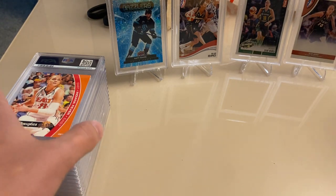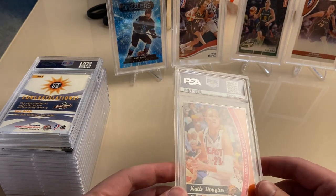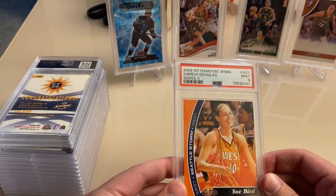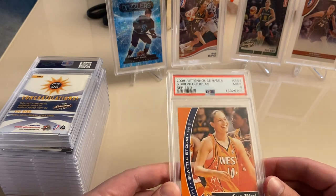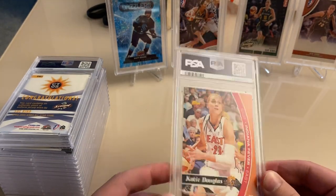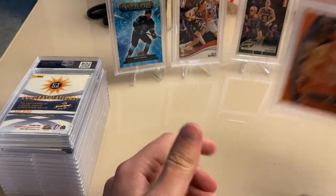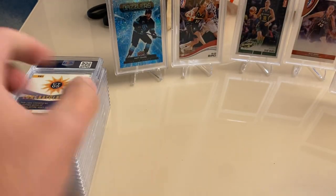Next up, I believe this one is also a dual with Sue Bird, this one with Katie Douglas, 2009. Nine. There is a little bit of a dinged corner on this one — that corner on the bottom left is a little dinged.